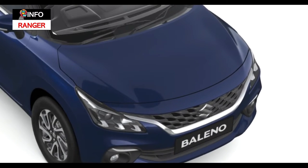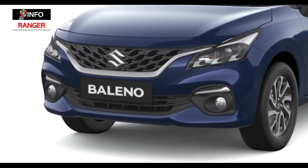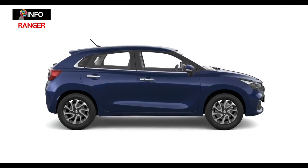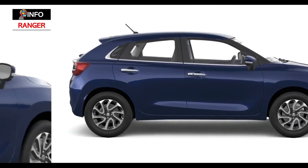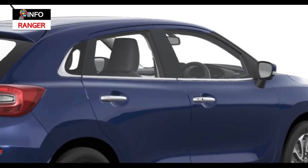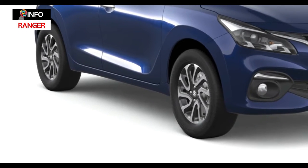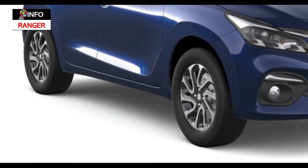Of the other things up front, the bonnet is now flatter and the front bumper has been revamped with larger fog lamp housings. While the side profile is virtually the same as the outgoing model, you'll note a more generous use of chrome at the window line. There's a new diamond-cut design for the top-variant 16-inch alloy wheels as well.